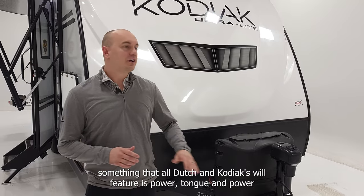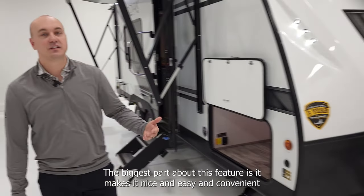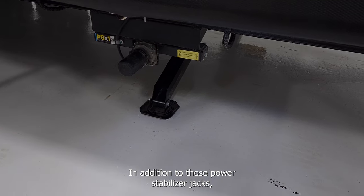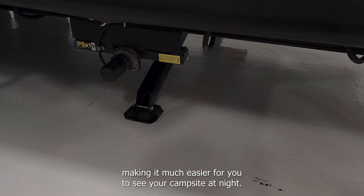Something that all Dutchman Kodiaks will feature is power tongue and power stabilizer jacks. The biggest part about this feature is it makes it nice and easy and convenient for you when you get to your campsite. In addition to those power stabilizer jacks, we also accompany those with an LED light on each and every one, making it much easier for you to see your campsite at night.